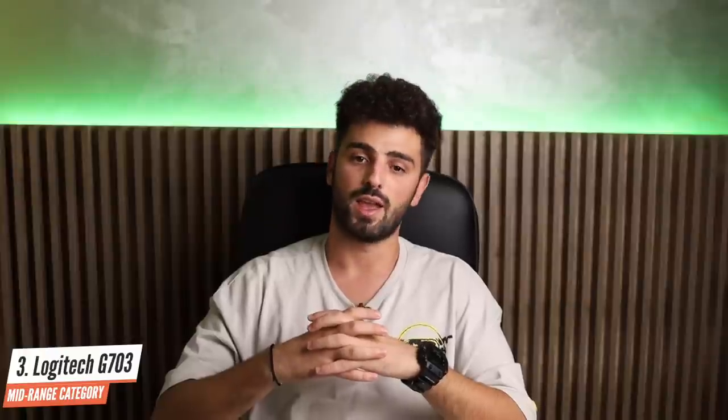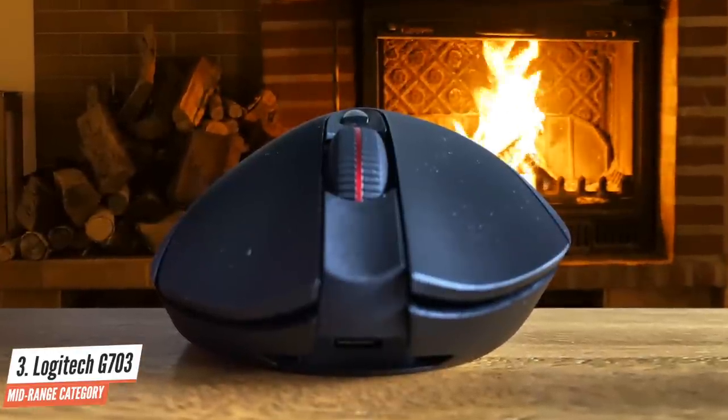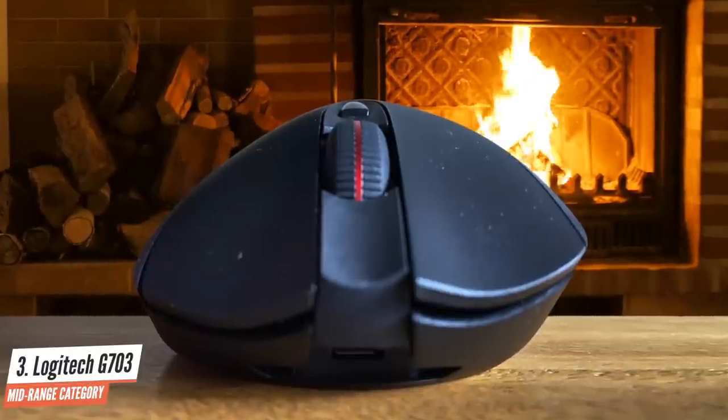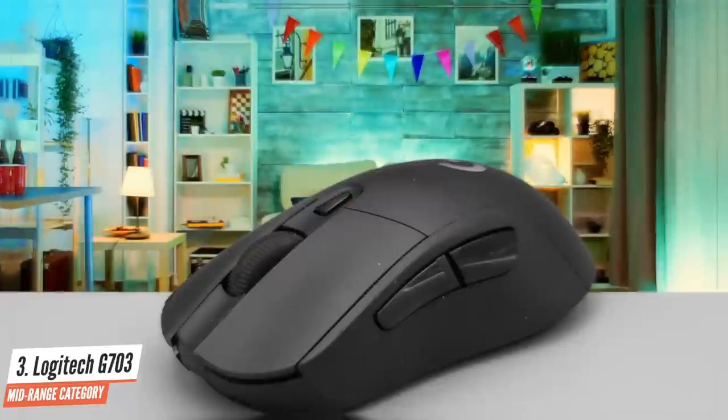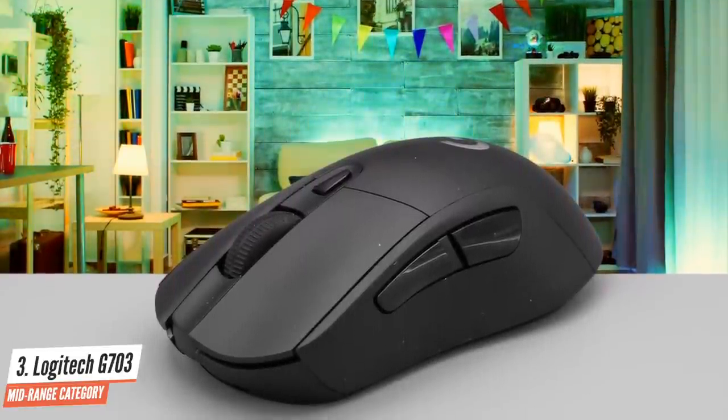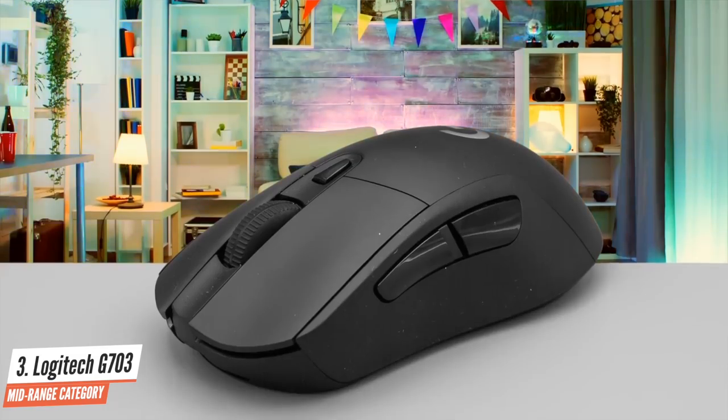Tracking is handled superbly, offering precision for lining up those sniper shots and reliability when quickly spinning to face an incoming enemy. The G703 is a perfect gaming mouse for those who want a comfortable wireless gaming device that's great across the entire range of PC games. While there's no doubt it's an expensive upgrade, the PowerPlay integration allows for a truly wire-free experience. It may appear a little plain, but the G703 is one of the best wireless gaming mice on the market.